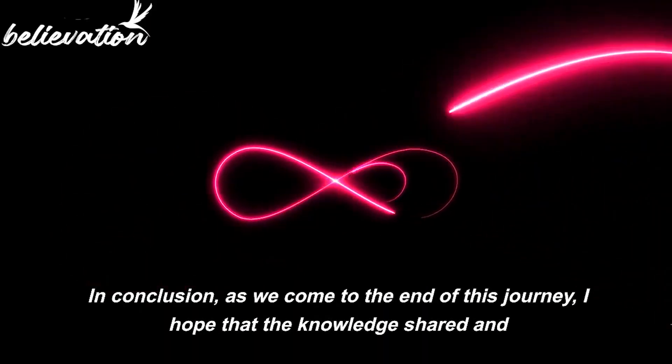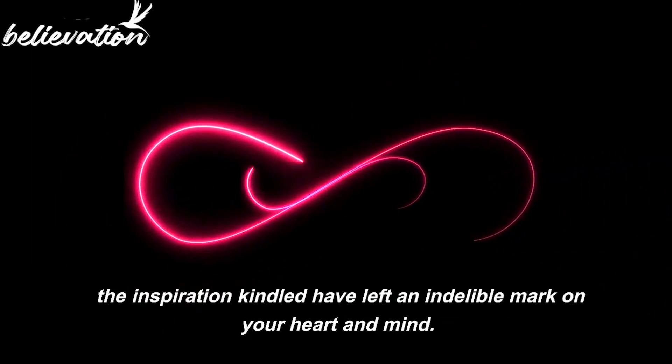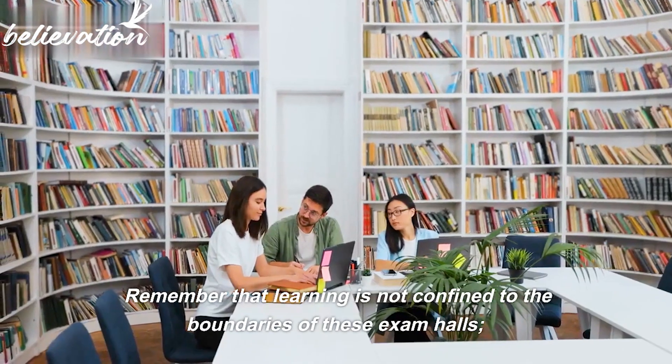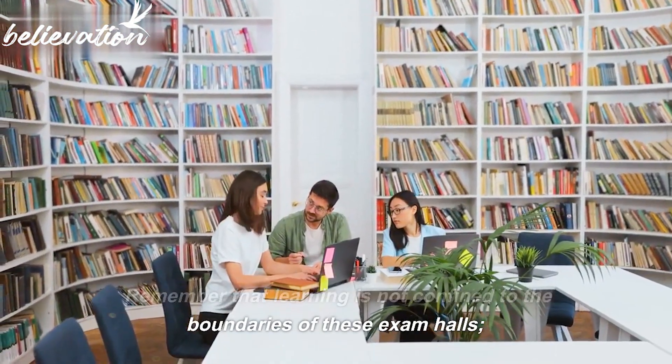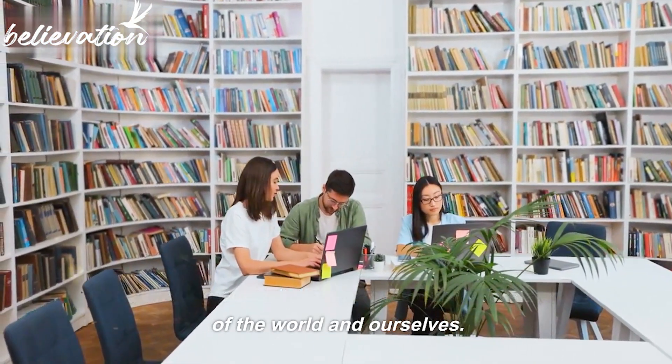In conclusion, as we come to the end of this journey, I hope that the knowledge shared and the inspiration kindled have left an indelible mark on your heart and mind. Remember that learning is not confined to the boundaries of these exam halls — it is a lifelong pursuit that enriches our understanding of the world and ourselves.